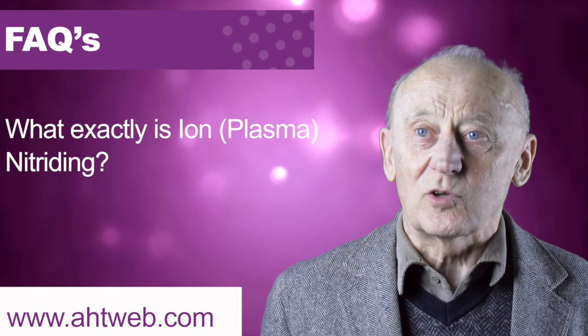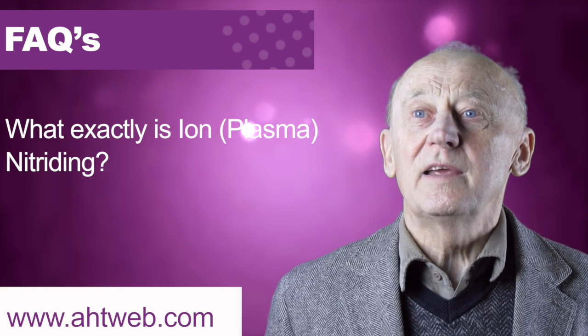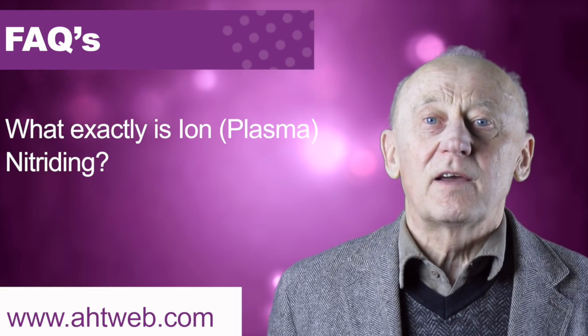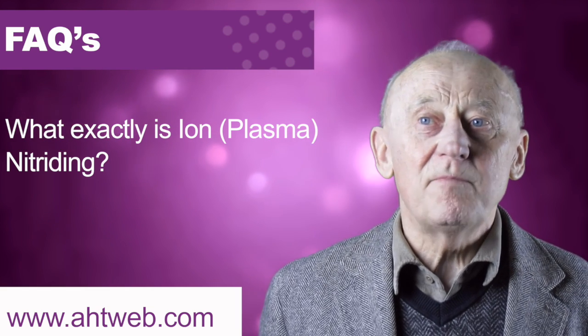the furnace, is an anode, and inside there is a cathode — a cathode plate typically — which allows you to stand your parts for the treatment. There is a dynamic vacuum in this system,